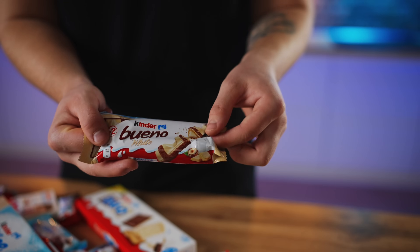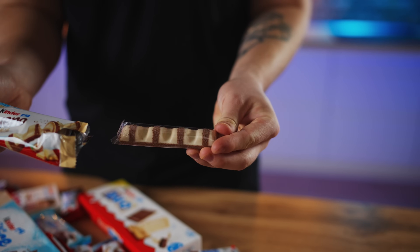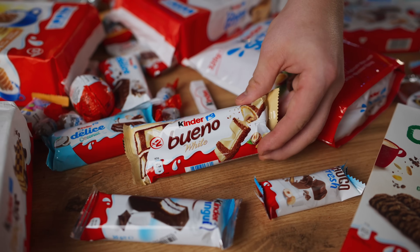There is also a white version of the Kinder Bueno, and it looks completely different. The outside is white chocolate and crispy sprinkles. I had never tasted it before, but it turned out to be even tastier than the original version. This is a 10+.